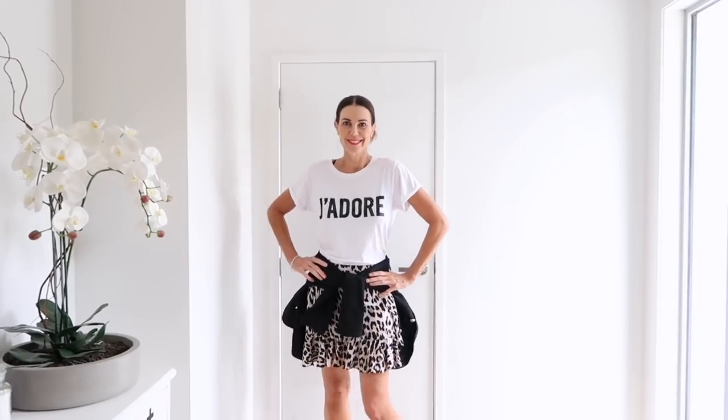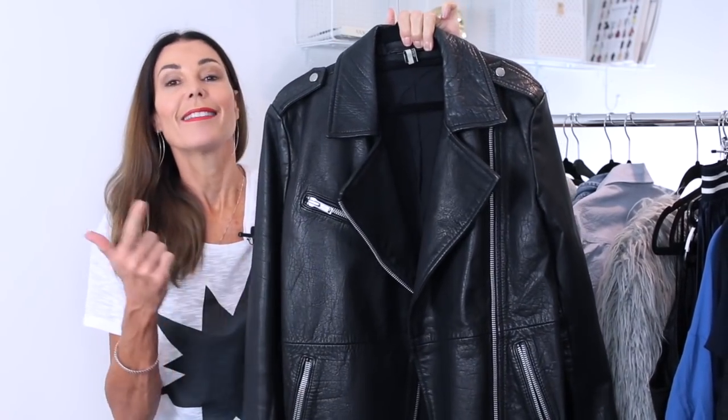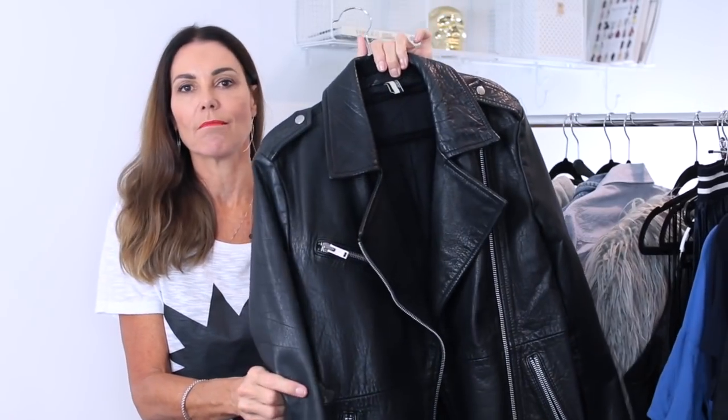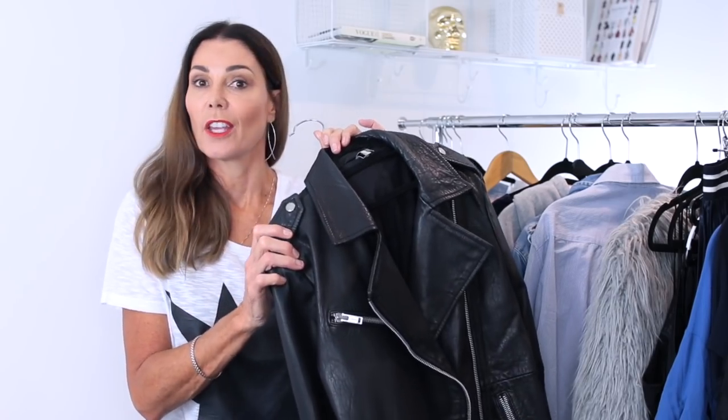My other favorite jacket, which I couldn't live without and have had for a number of years, is a leather moto jacket. I bought it in the middle of summer about five years ago and it was a great buy — a piece I just wear on the regular and can't imagine ever parting with. It's slightly oversized so it goes with pretty much everything, from a simple t-shirt and jeans to a cute floral dress. These are two really hard-working wardrobe essentials — a blazer or a jacket, or even a denim jacket, but these are essentials I think we all need.